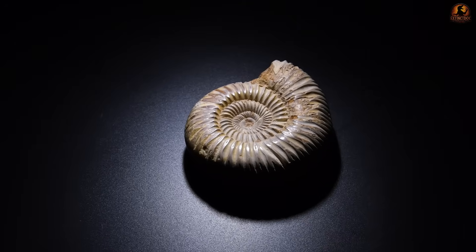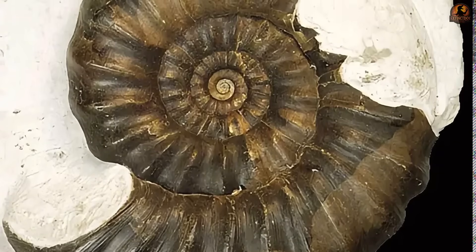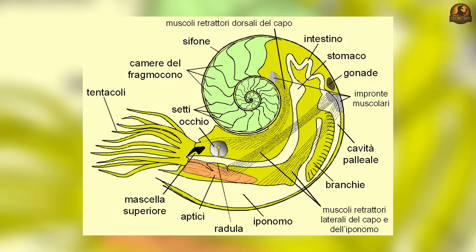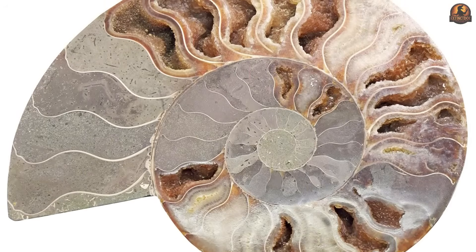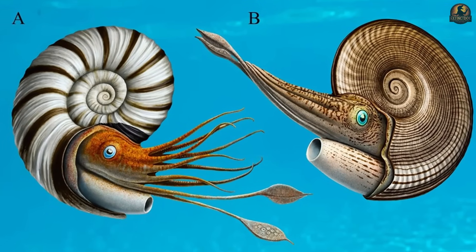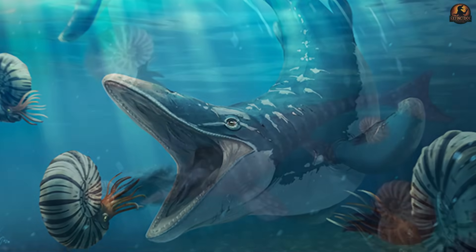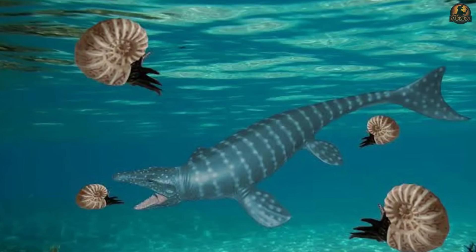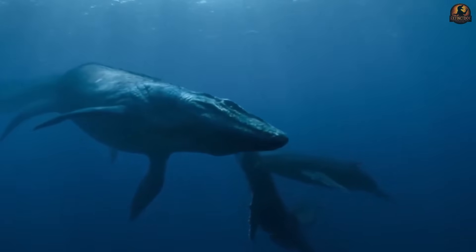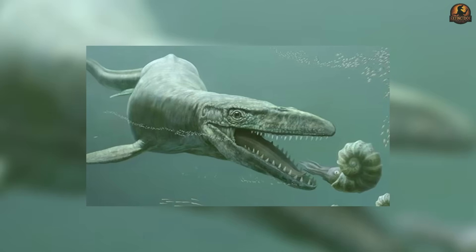Their protection came largely from the shell's internal structure. Ammonite shells were strengthened by intricate suture lines where internal walls met the outer shell. These patterns, often elaborate and branching, acted mechanically to distribute stress across chambered walls, making it harder for a predator's bite to crush the entire structure at once. The effect was not a weapon the Ammonite could wield, but reinforcement that increased the odds of survival. Predators could still break through, but complex sutures bought the animal time — sometimes the difference between escape and death. Even so, the defences had limits. The oceans of the Mesozoic teemed with predators faster, stronger and larger than Ammonites, and every encounter risked shell failure.